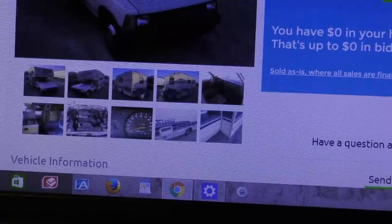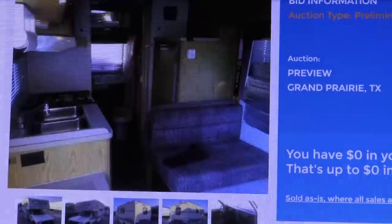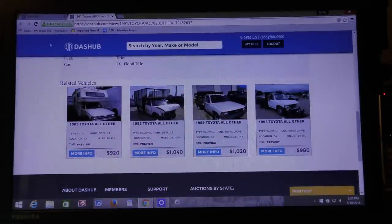You get all these little pictures you can click on to look at closer, so you can look at the engine, the front, the inside of the camper. And if you're not happy with that vehicle, they've got related vehicles in your area too.